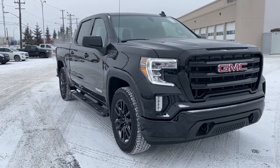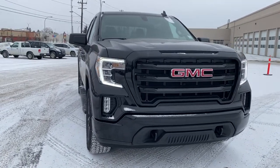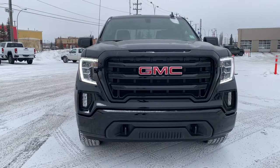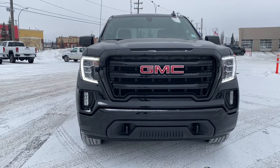So come take a look at the 2022 GMC Sierra 1500 Elevation, or you can visit us online anytime, anywhere at wolfgmcbuick.com.